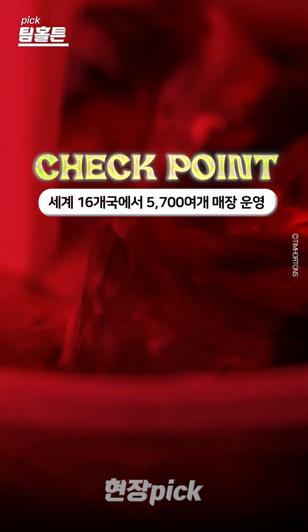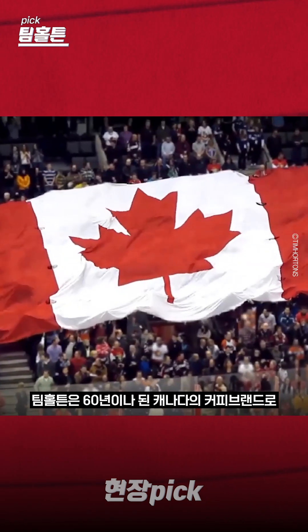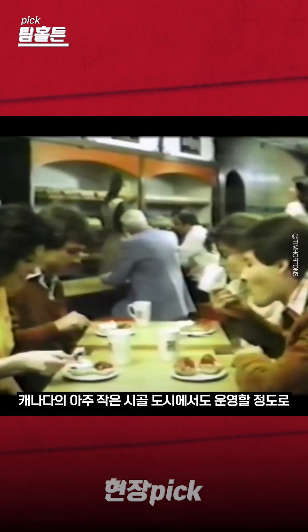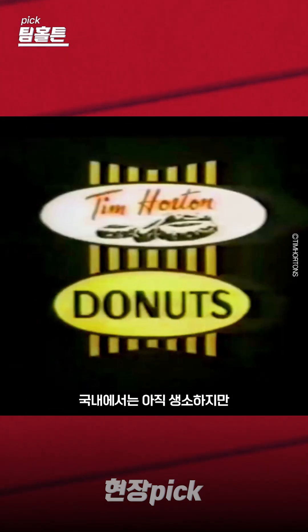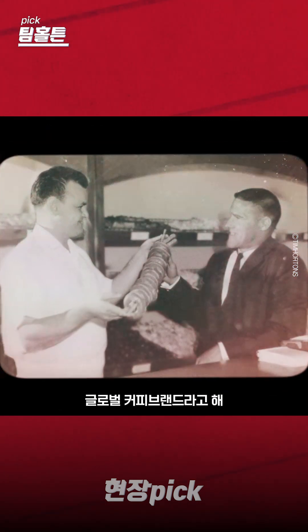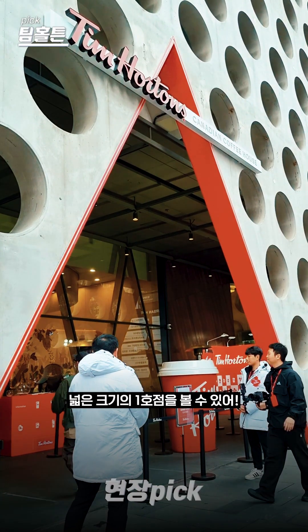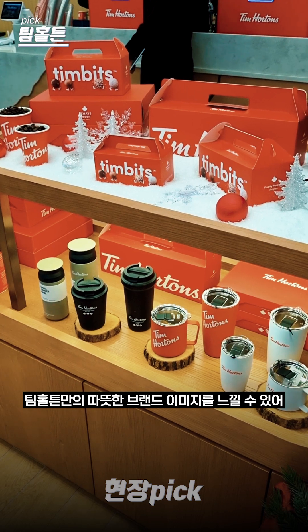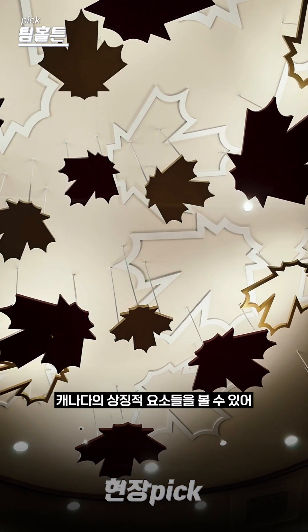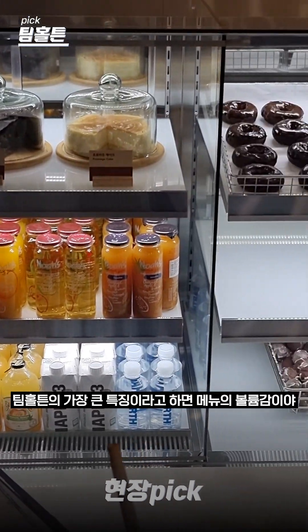I'll tell you about the key points. Kim Hodden's brand-new image — the interior area features the best items to highlight. The most important thing to consider is the product menu. It's a custom menu, an unladen shop.